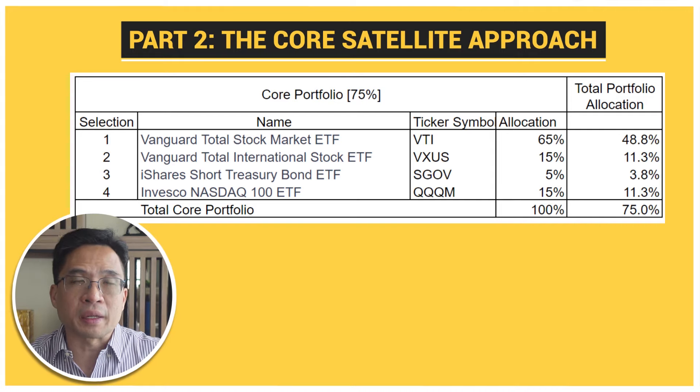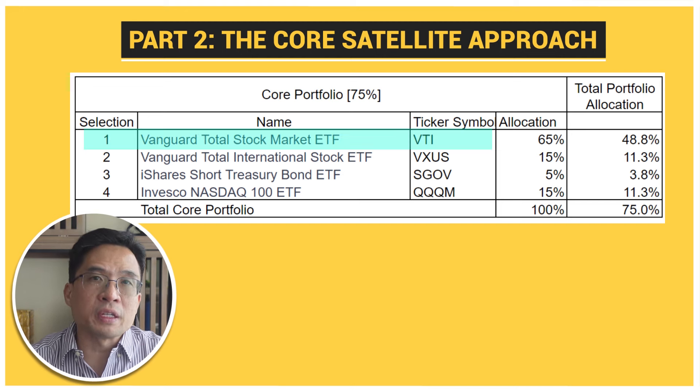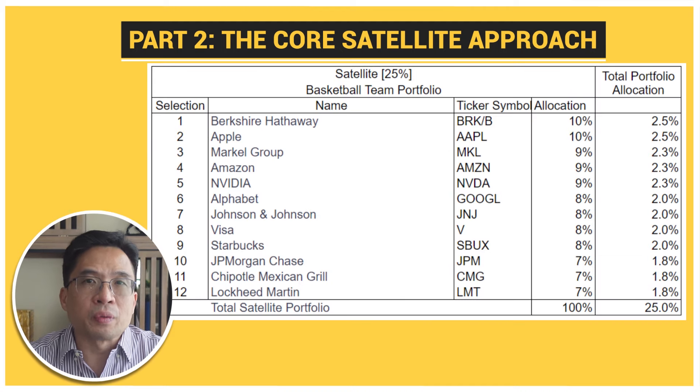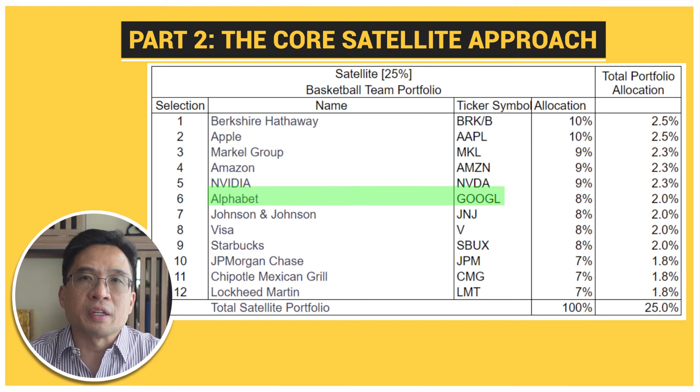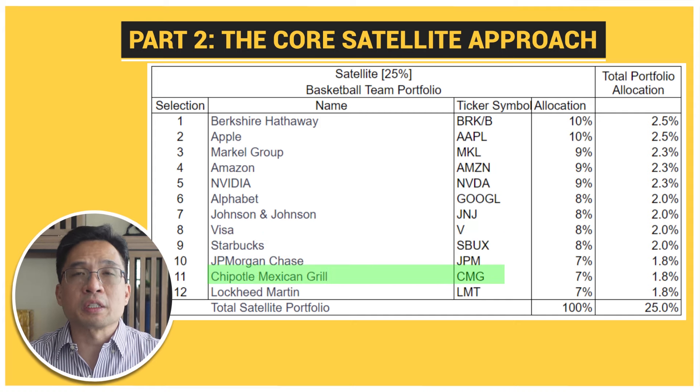Here's an example of the Core Satellite basketball team portfolio. For the core portfolio, we allocate 75% into VTI, VXUS, SGOV, and QQQM. And the satellite portfolio will allocate 25% in Berkshire Hathaway, Apple, Markel Group, Amazon, Nvidia, Alphabet, Johnson & Johnson, Starbucks, JP Morgan Chase, Chipotle Mexican Grill, and Lockheed Martin. This approach allows you to maintain a solid foundation with your core ETFs, while also allowing you the flexibility to pursue higher returns with individual stocks. It's a great way to balance stability and growth.